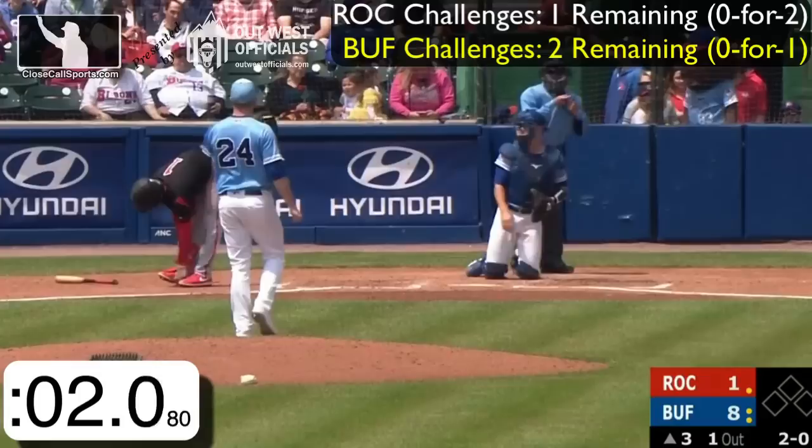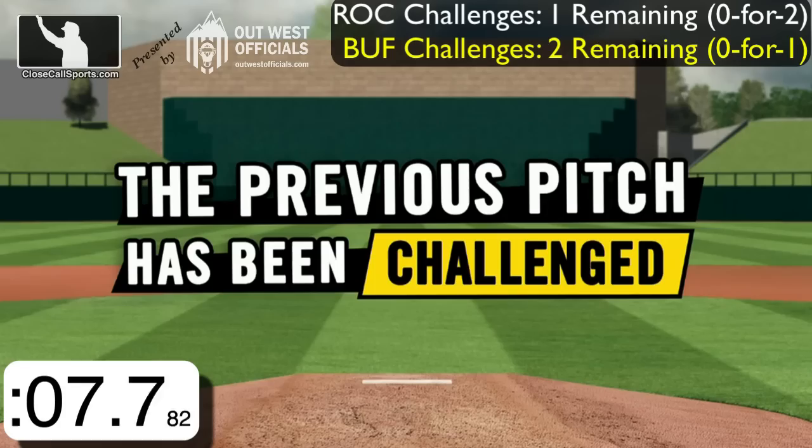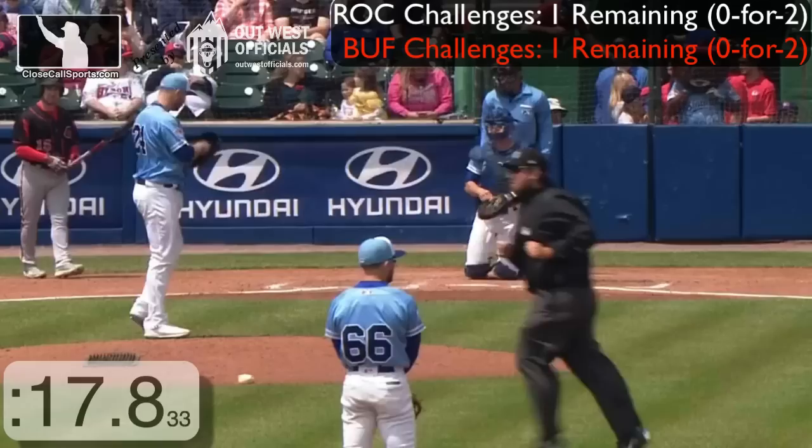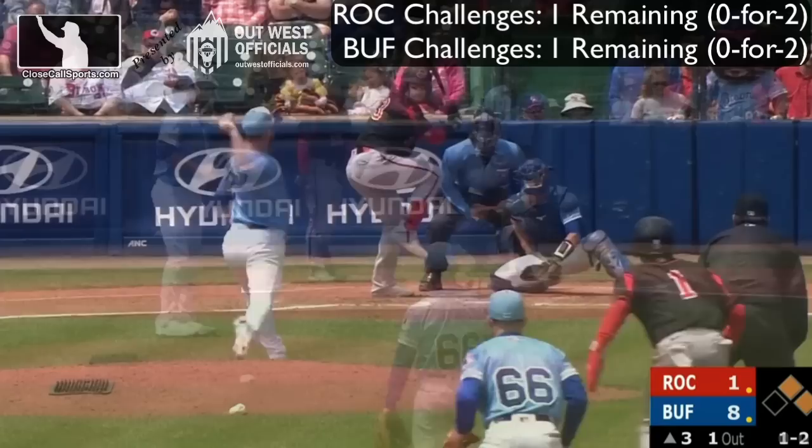This is the 3-0, outside corner — ball four. It's a one-out walk. I don't know if I would bother to challenge this; it's a 3-0 count. It is low, so the Bisons — just like the Red Wings — are down to one challenge remaining. I would have saved that. Each team only has one challenge remaining.